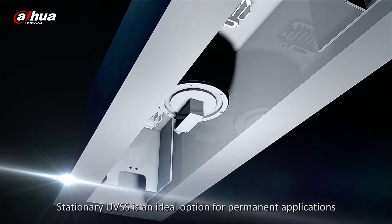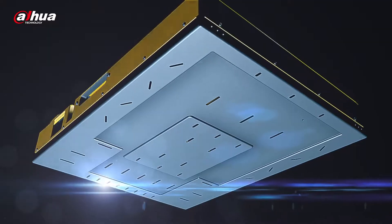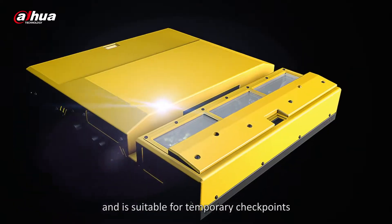Stationary UVSS is an ideal option for permanent applications where the ground can be dug up for installation. Portable UVSS is convenient to be relocated and is suitable for temporary checkpoints.